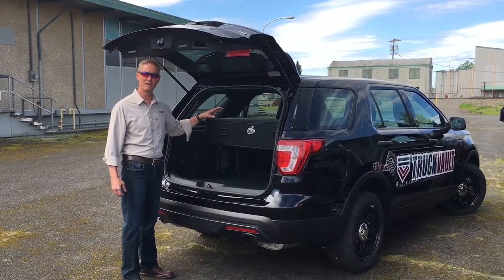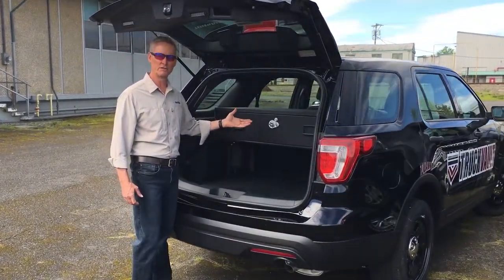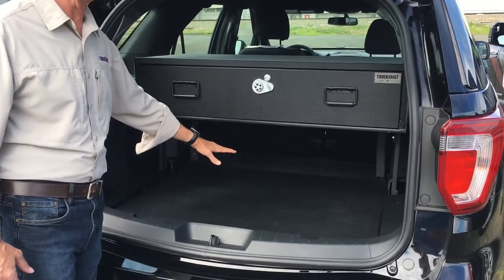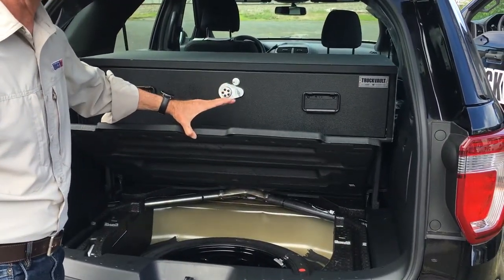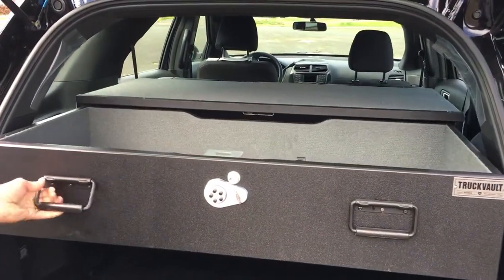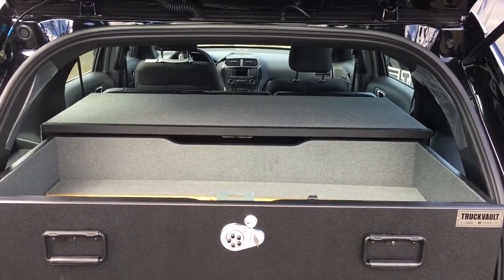This truck is going up into the east side of the United States. It's a Ford Interceptor and what we've installed here is our elevated truck vault. The great thing with this is that it elevates the truck vault so that you can still have access to the spare tire as well as a hidden area for additional gear. The truck vault itself is rock-solid, slides out to accommodate any of the gear — vests, helmets, rifles — anything that needs to be locked up and protected in the vehicle.